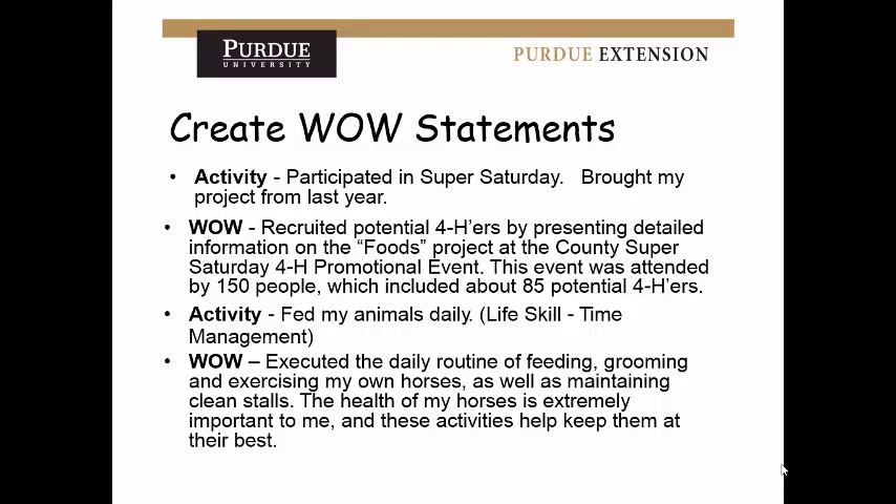Another example: 'Fed my animals daily' — the life skill is time management. But how can we make that more powerful? The wow statement: 'Executed the daily routine of feeding, grooming, and exercising my own horses as well as maintaining clean stalls. The health of my horses is extremely important to me and these activities help me keep them at their best.' It's saying the same thing in a much more powerful way, showing that you took time on the application and that you are making an impact.